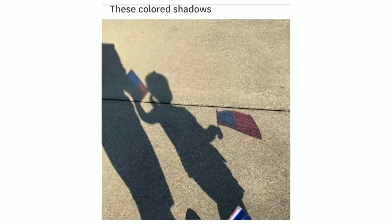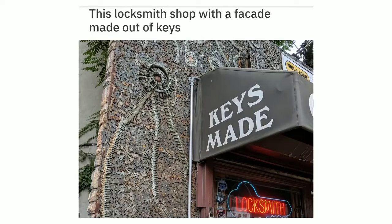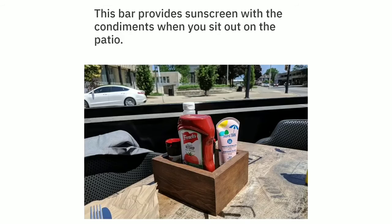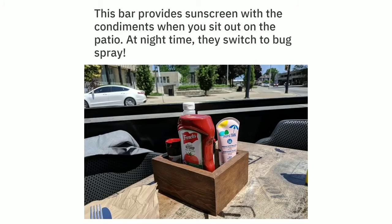These colored shadows. This locksmith shop with a facade made out of keys. This weird interwoven pattern on the top of a week-old beer. This bar provides sunscreen with the condiments when you sit out on the patio. At night time, they switch to bug spray.